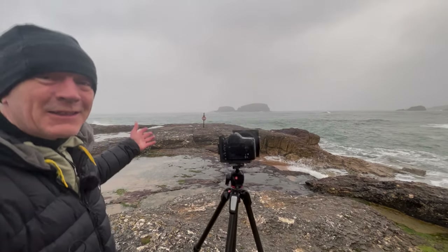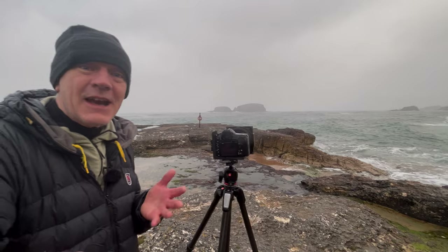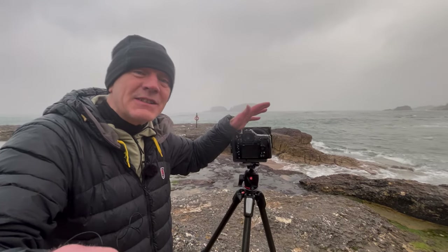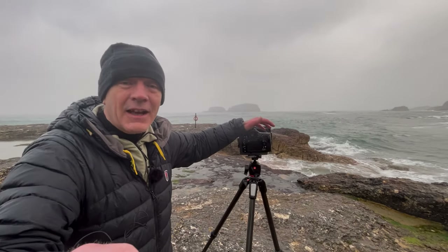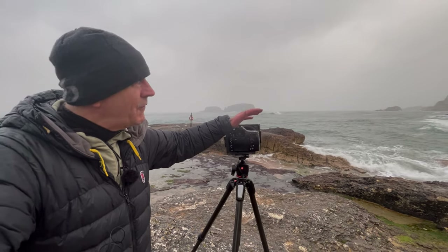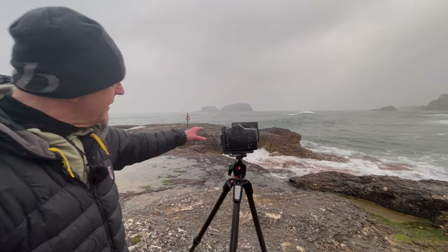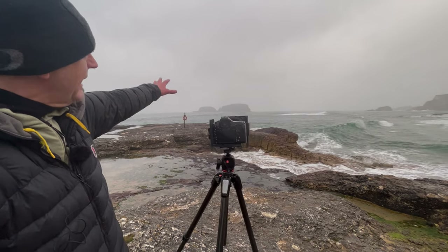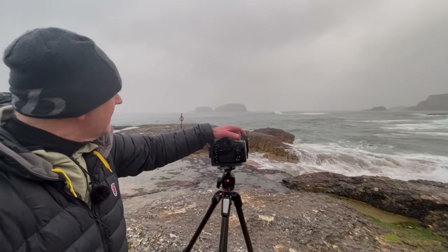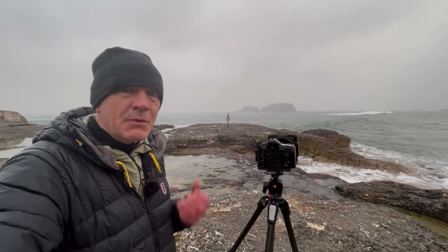I was hoping the sea would cover this little promontory here with the buoy on it, but it happened only once when I changed composition. It was high tide at half seven and sunrise was at eight o'clock, but it's still fantastic to shoot here. I found that 24mm was about the right focal length to capture the movement below — the buoy, the rock, Sheep Island offshore. Anything wider than 24mm just reduced those subjects to being too small in the frame.